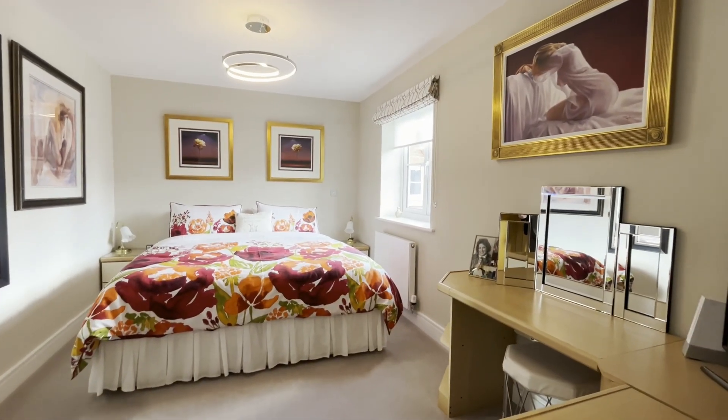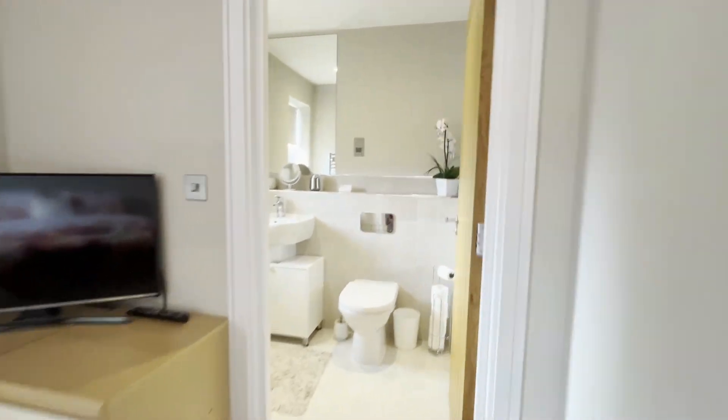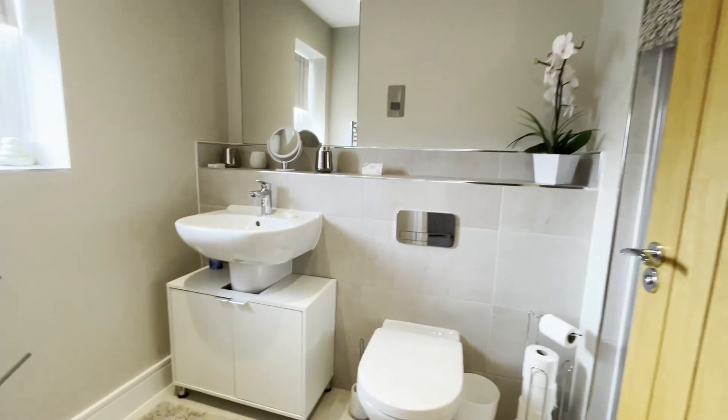Bedroom number two is also a large double. It also enjoys a built-in wardrobe, and we carry on through to the large ensuite shower room.